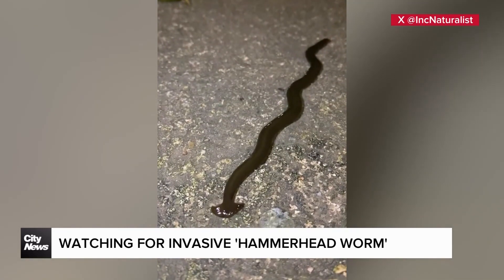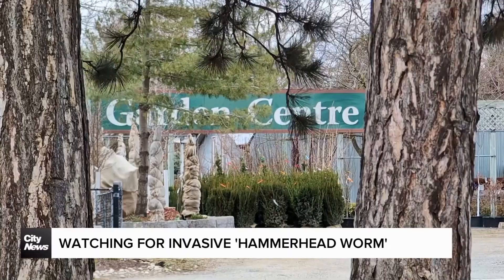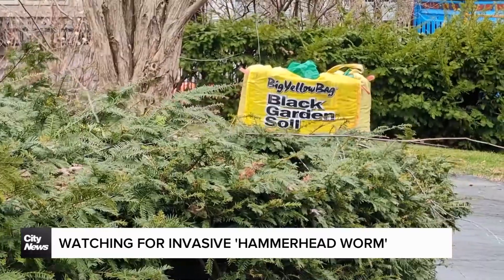If you see a worm like this in your yard this spring, don't touch it with your bare hands. But also, don't worry. That's the advice we're hearing with gardening season knocking at the door.